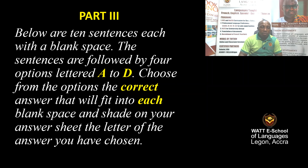Pay attention. Listen carefully. Below are 10 sentences, each with a blank space. The sentences are followed by four options, letter A to D. Choose from the options the correct answer that will fit into each blank space and shade on your answer sheet the letter of the answer you have chosen.